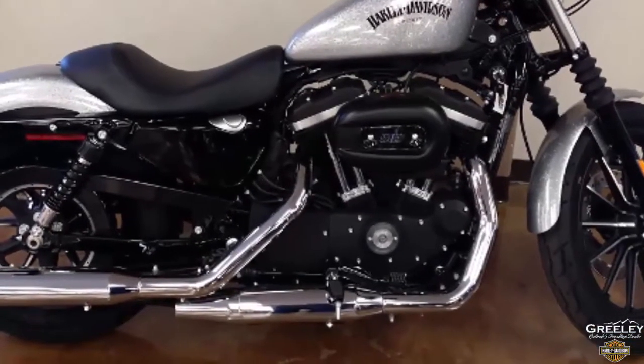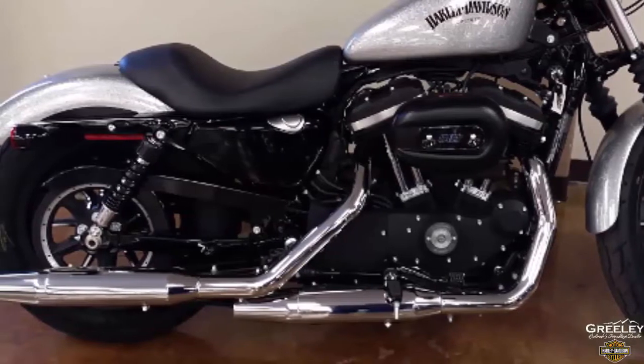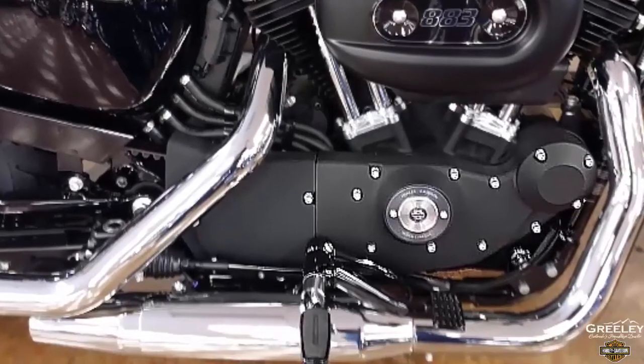This closed-loop exhaust system delivers heart-pounding performance and the authentic Harley-Davidson rumble. Mid-mounted floor controls.